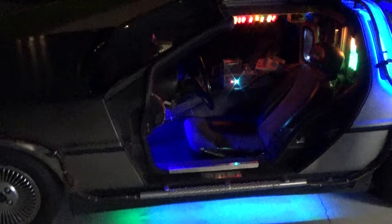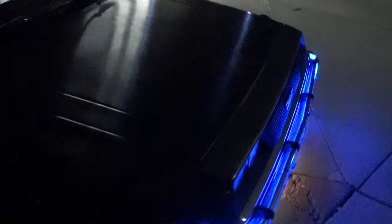Alright everybody, hope you enjoyed the 40th anniversary of the DeLorean Owners Association celebration. We are just about to call it a night here. This is Paul Nye's time machine all lit up at night — looks really awesome, with all sorts of LEDs going on. Hope you all enjoyed the video, and once again, thanks for watching.